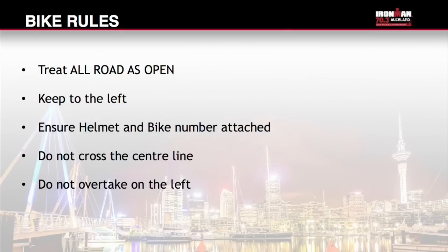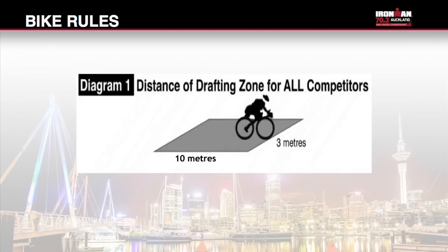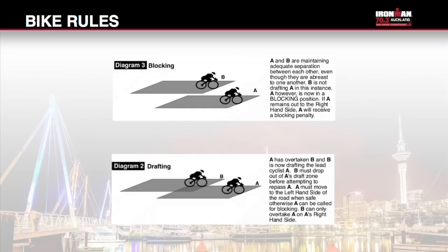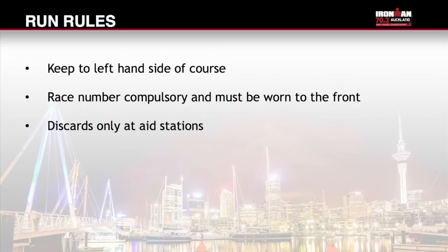Bike course rules: treat all roads as open and please keep to the left. Ensure you have your helmet and bike sticker attached. Race number is not compulsory on the bike. Do not cross the centre line. Do not overtake on the left. Discards at the bike aid station only. This event is non-drafting; the draft zone is 10 metres by 3 metres and you have 20 seconds to pass through this zone. For the run course: keep to the left hand side of the course. Race number is compulsory and must be worn to the front. Discards at aid stations only. All infringements are subject to penalties or disqualification.